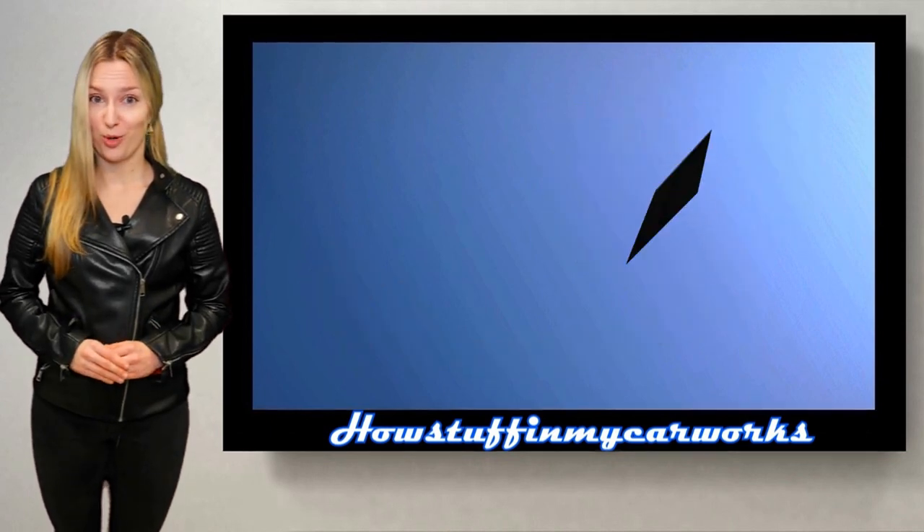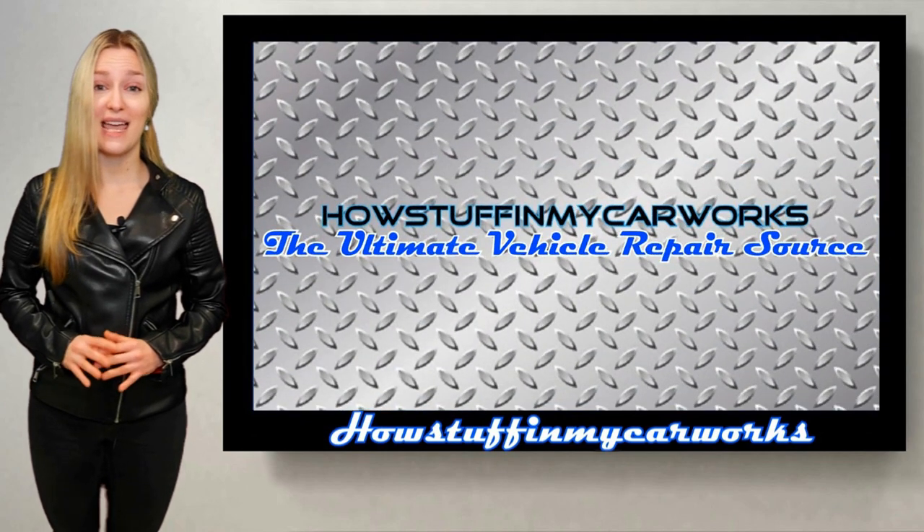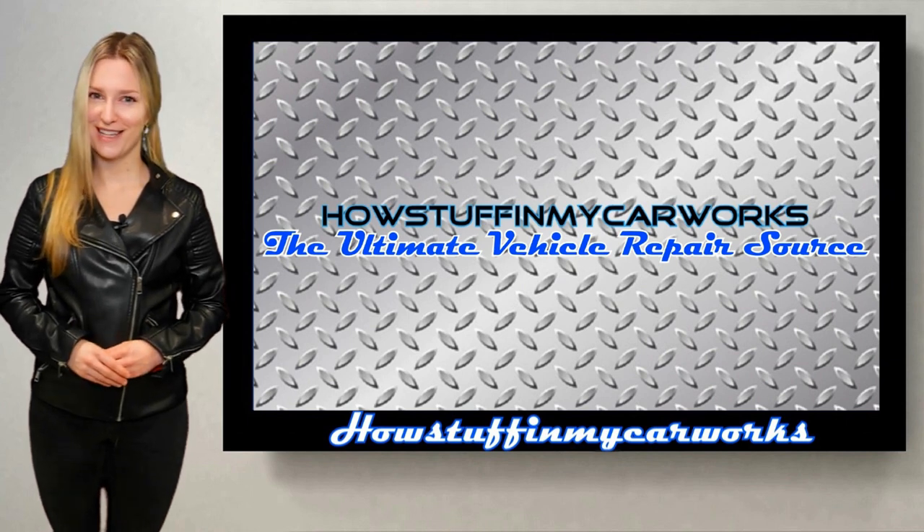Those are 10 common problems that 2002 to 2009 Chevrolet Trailblazer SUVs are prone to experience. Have a wonderful day!